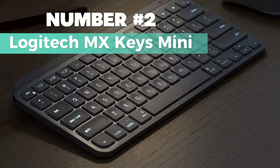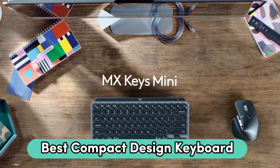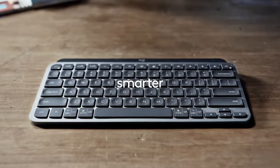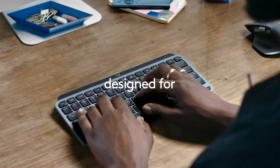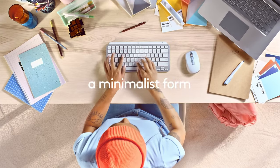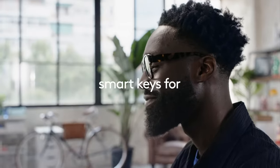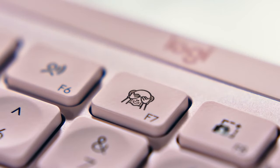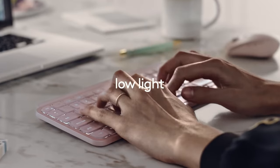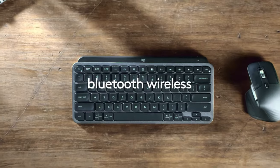Number 2: Logitech MX Keys Mini. I recommend this for best compact design keyboard. It's a laptop-compatible USB keyboard in a sleek pale grey color. With a membrane keyboard and backlit, rechargeable keys, it's perfect for office use. The keys are smartly designed for comfortable typing, featuring voice-to-text dictation, mic mute or unmute, and emoji keys. Despite its mini size, it packs a powerful punch in terms of precision and portability. The backlit keys automatically adjust to your surroundings, providing smart illumination. Connect it to up to three devices via Bluetooth low-energy, making it versatile across different operating systems.